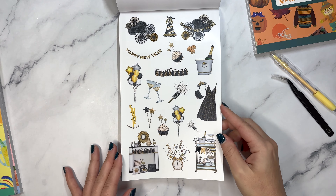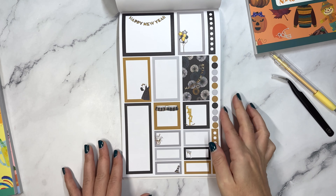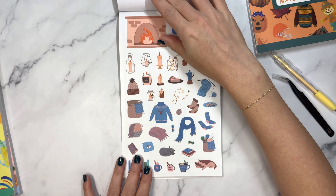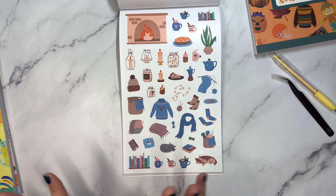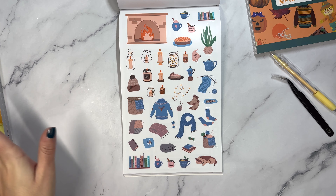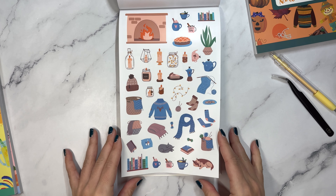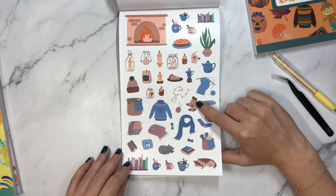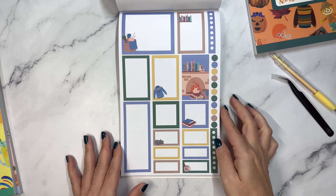Then we have New Year's stickers - Happy New Year, 5, 4, 3, 2, 1 - and the coordinating. And then we have cozy winter - you've got a dog and a cat. Every time we have stickers that have either a dog or a cat, everyone else wants the opposite, so you've got both in here. We have tea, some knitting, a fireplace. This is really cute. And then the coordinating.